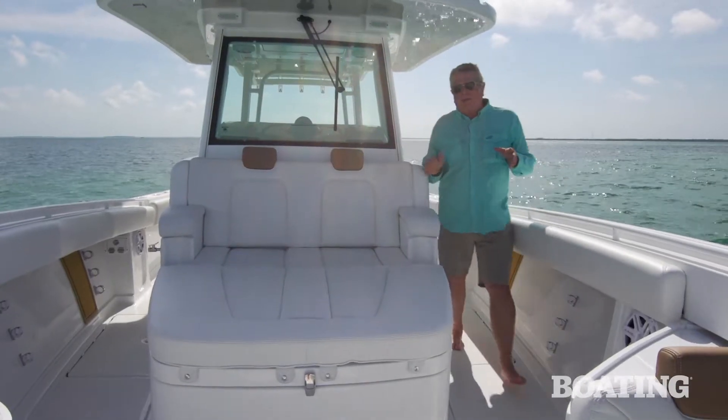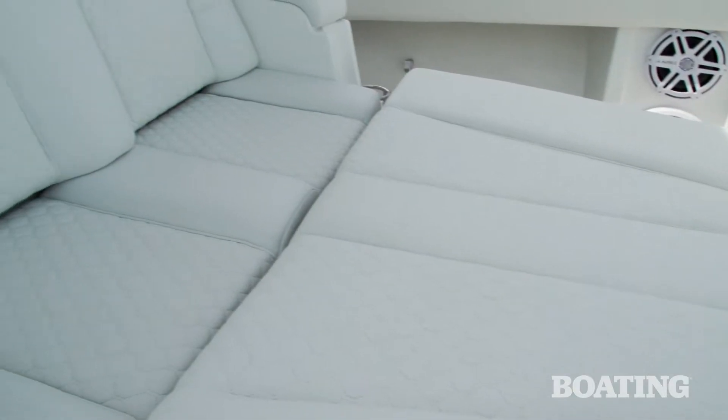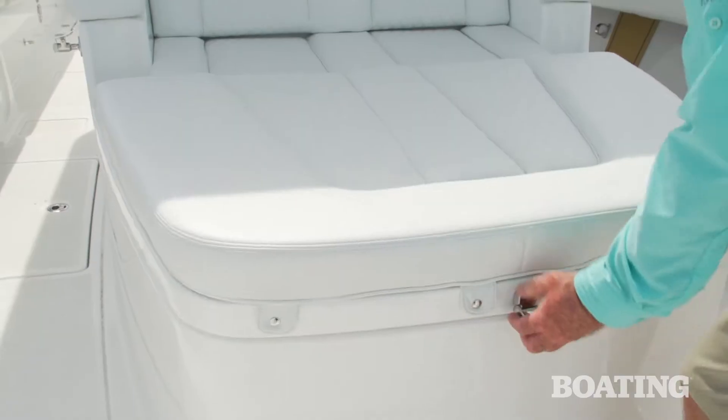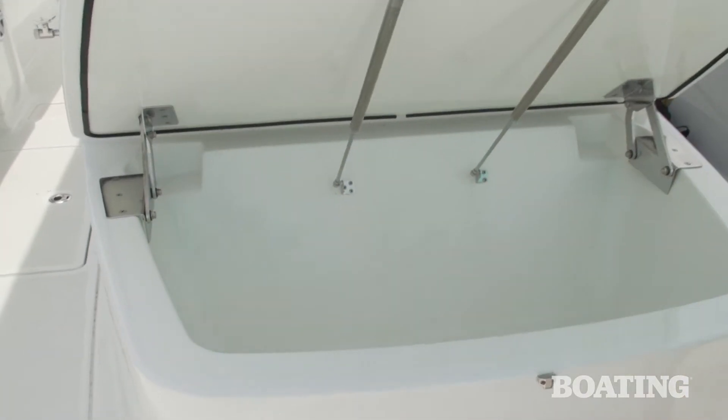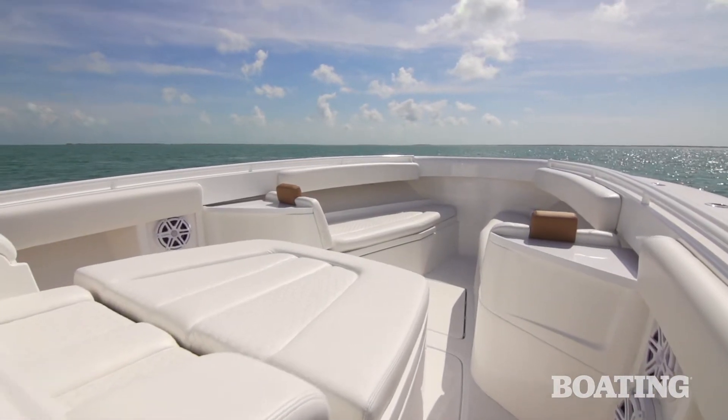To top off the great creature accommodations on board, you've got this dual lounge seat, again with that fine injection molded foam and the leather-like upholstery. There's plenty of storage underneath, and you've got two large forward-facing lounges — plenty of seating up here that's comfortable for a crew.